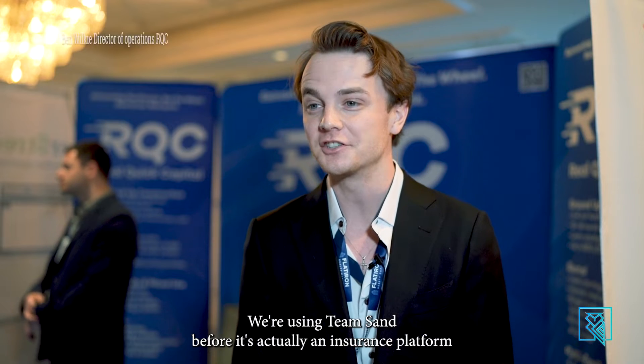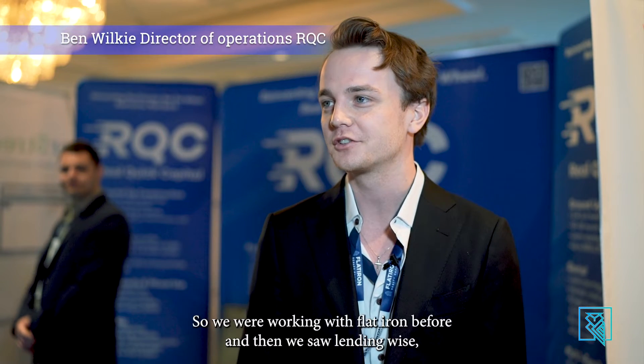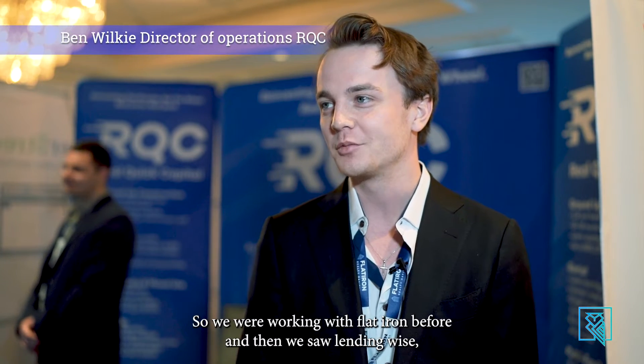We were using TeamSand before — it's actually an insurance platform that we had custom built. So we were working with Flatiron before, and then we saw Leadingwise and thought it was awesome.